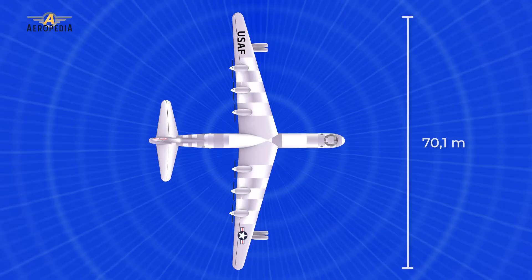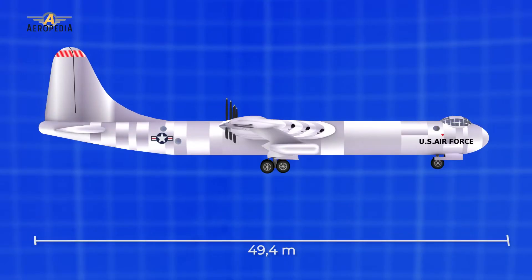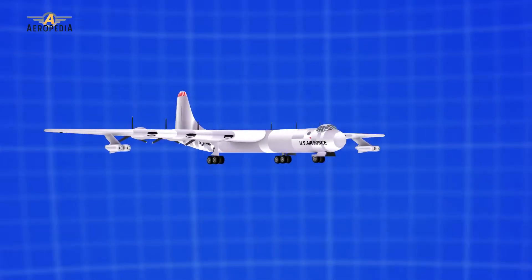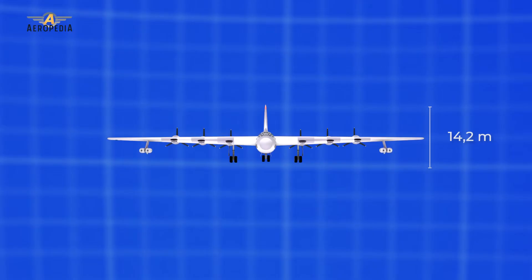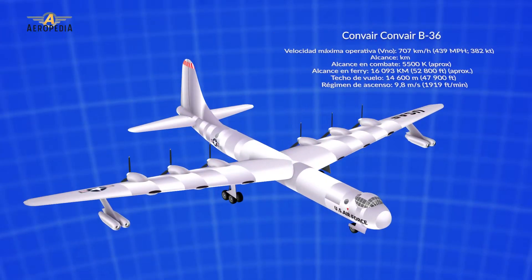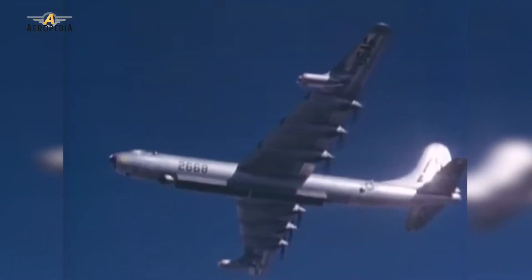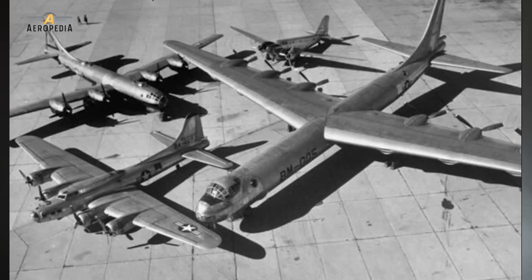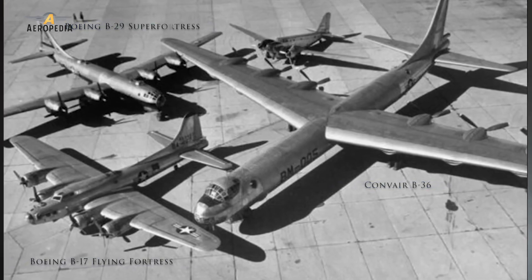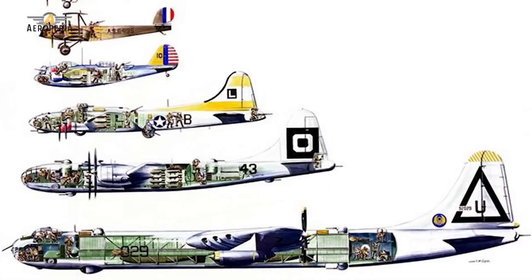It had a maximum takeoff weight of 186 tons and a combat radius of 6,413 kilometers. With internal fuel tanks, its maximum speed was 700 kilometers per hour and it had four bomb bays to carry up to 39 tons of armament. This was ten times the load that the workhorse of World War II, the Boeing B-17 Flying Fortress, could carry — even more than the total gross weight of the B-17.